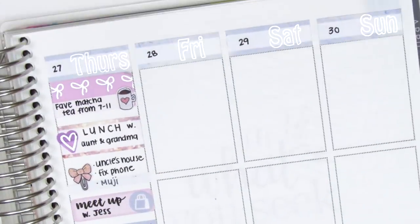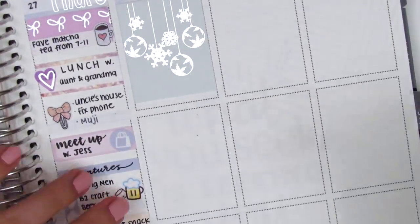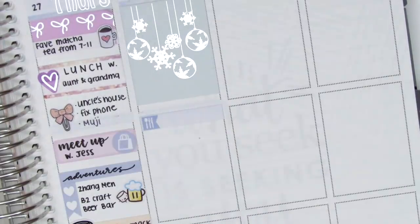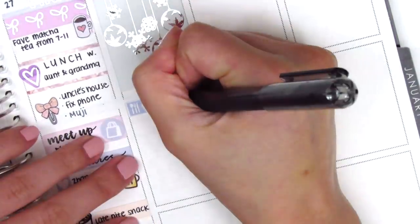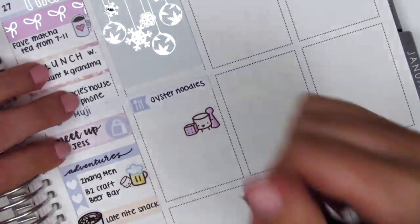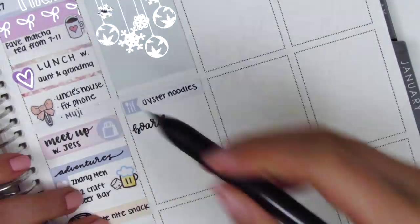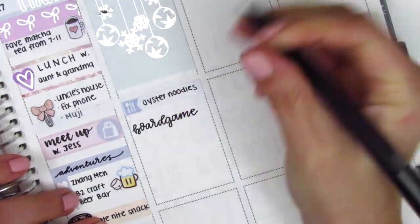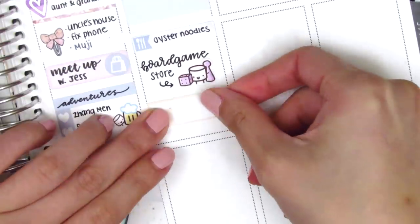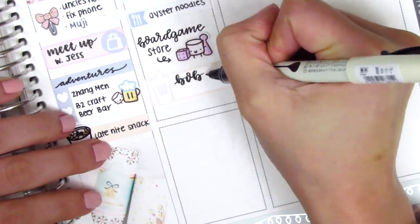On Friday I started by putting down a full box at the top — the silver foiled ornament one, super pretty. I used another little things to mark my breakfast. That day my boyfriend and I went on an adventure to this little museum. On the way we stopped by a board game store we just happened to see, and since we love board games we bought something there. That gaming sticker is from Paper and Milk. After that we got boba, so I put that on a quarter box with a silver foiled boba sticker from Hazel Sticker.